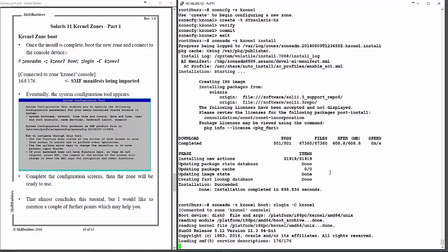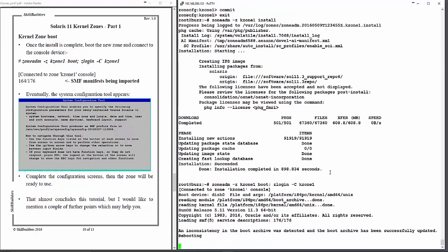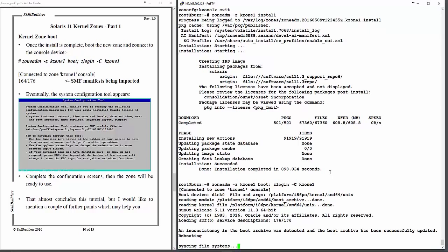After an install, once the system has configured itself, it may actually reboot. While that's going on, we can see an inconsistency in the boot archive — that's a fairly standard thing for some reason, but it will come back and reboot perfectly okay. I don't know whether it's a bug or whether it's just a feature.